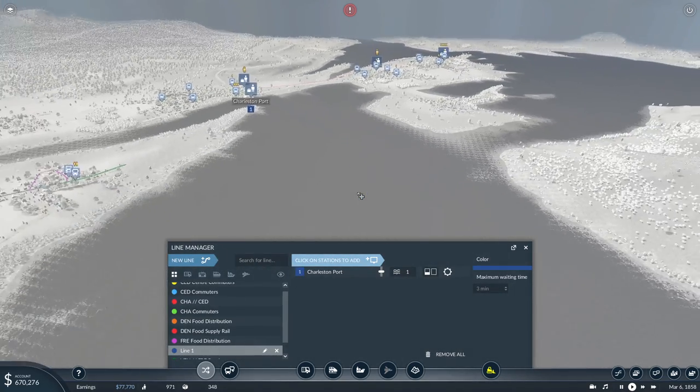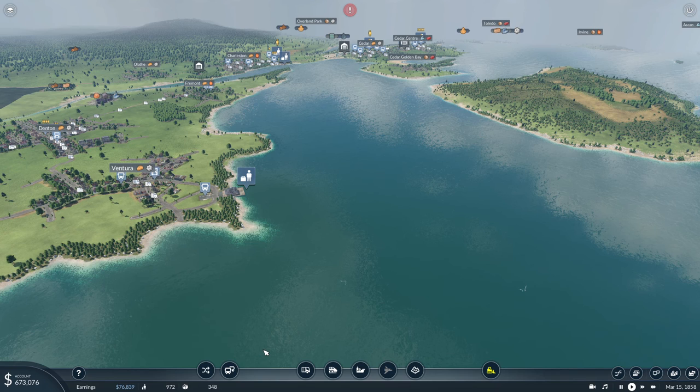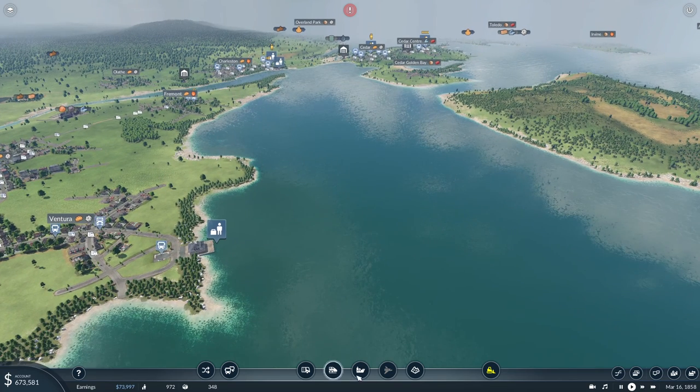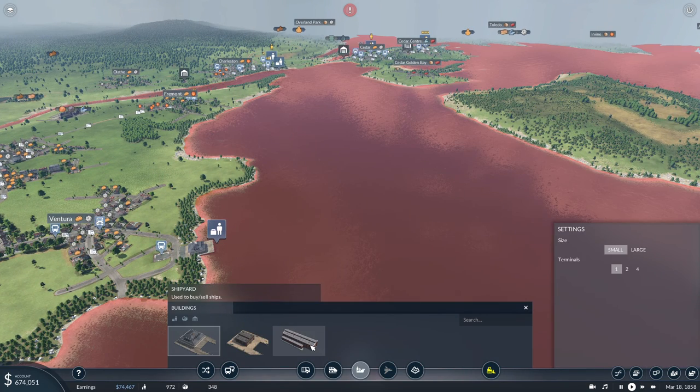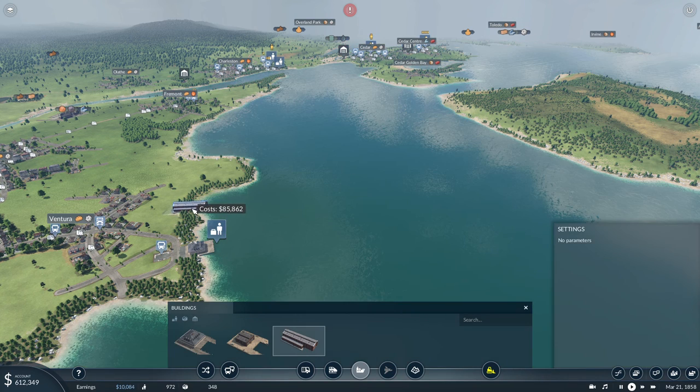New line: Charleston port, non-stop to Ventura port. We will call it the Cha-Van Ferry. We need a shipyard somewhere, so might as well place it right here. There we go.